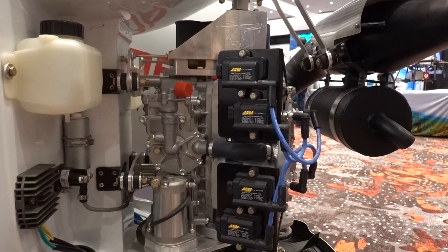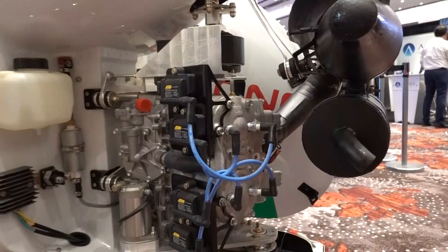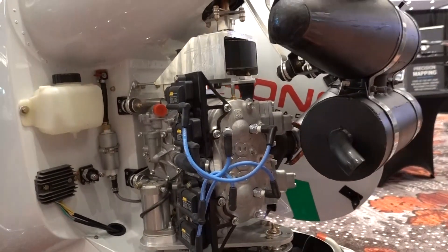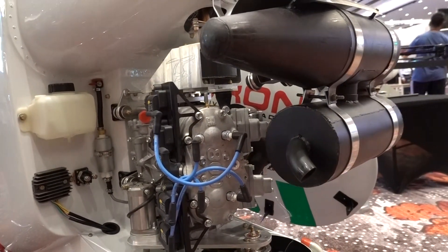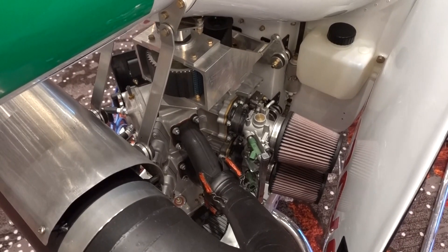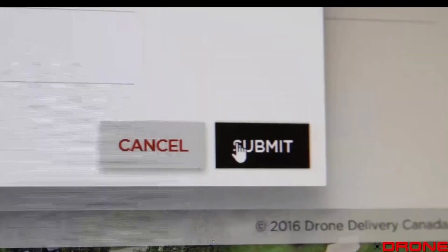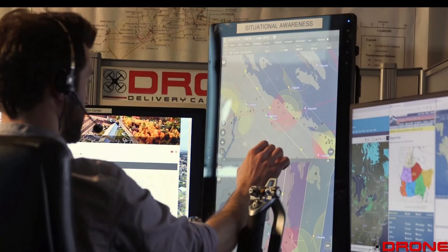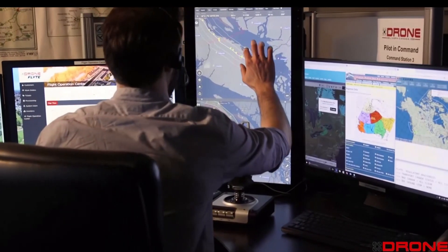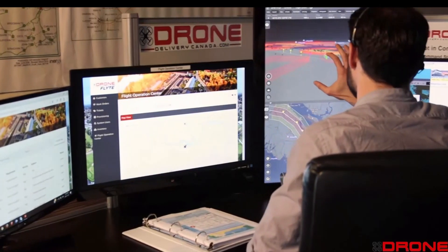This is gasoline powered. We're looking at a 92 octane gasoline engine — it's a two-stroke engine, roughly about 80 to 90 horsepower. We are controlling this directly from our operational control center using our proprietary software called FLYTE. Our pilots in command at the control center have full control of the helicopter as it flies autonomously from point to point.